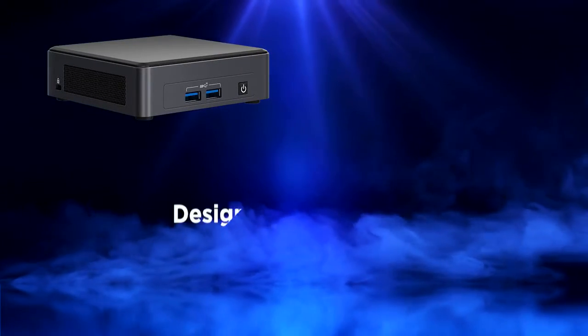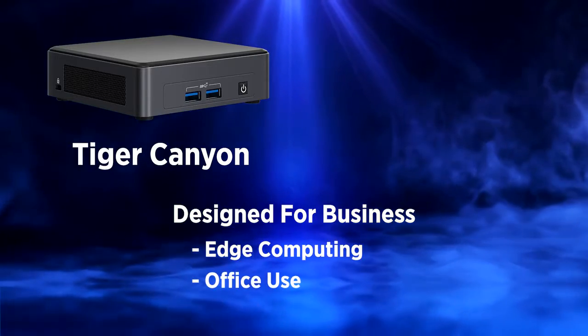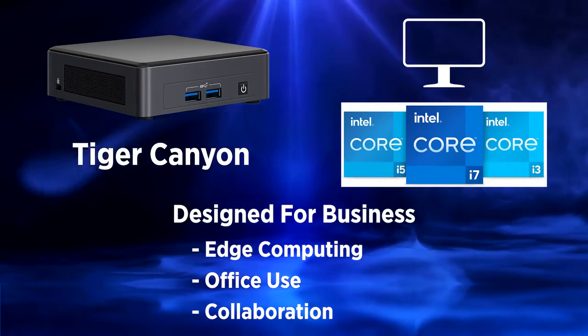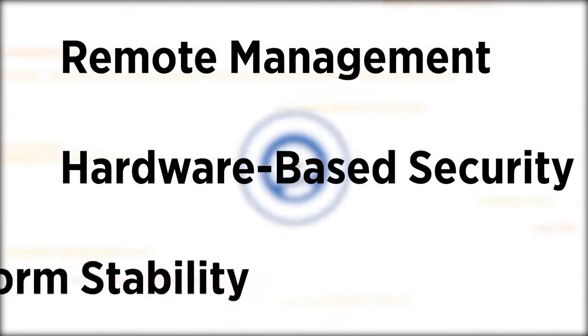Intel NUC Pro is designed for business. Codenamed Tiger Canyon, this system is meant for edge computing, office use, and collaboration. The device also supports high-def displays, and buyers have a choice of 11th gen Intel Core i3, i5, or i7 processors. Select models even support Intel vPro technology for remote management, hardware-based security, and platform stability.